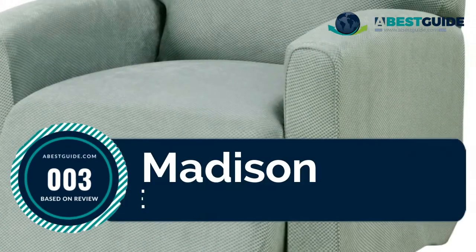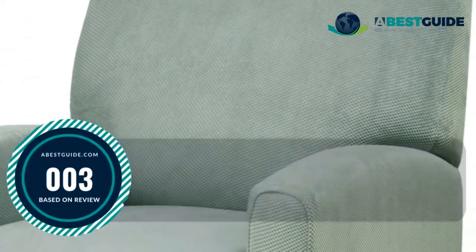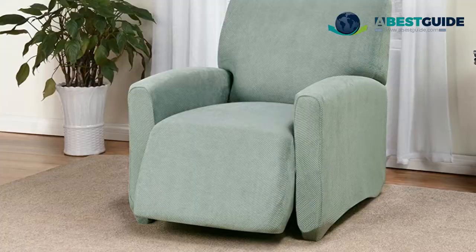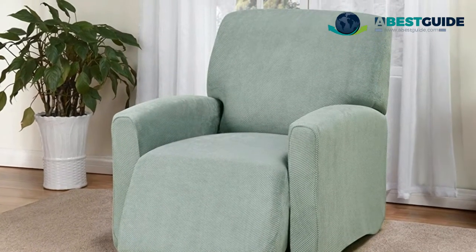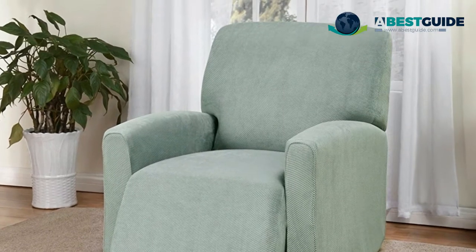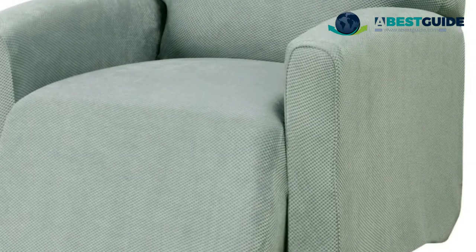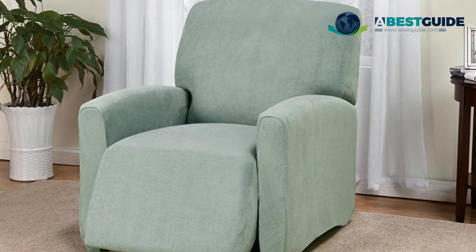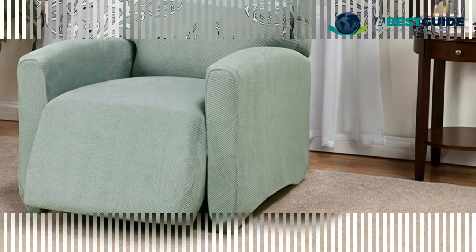Number three: Madison LG recliner. Indulge in the luxurious Daybreak large recliner slipcover by Kathy Ireland. Rejuvenate your decor in minutes with the deluxe heavyweight jacquard peak knit. Daybreak stretches up to 30% for a smooth, tight, and custom look, and is constructed of a fabric 30% heavier than standard slipcovers.